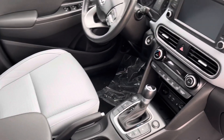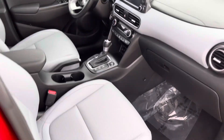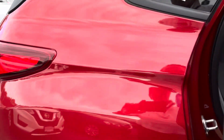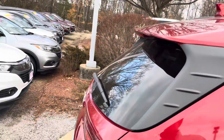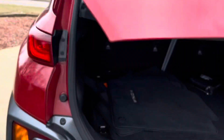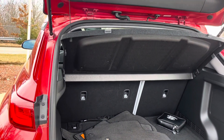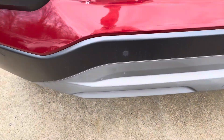Safety features include lane departure warning, forward collision warning, and braking assist. The leather back seat looks like it's never been used before. It has excellent gas saving and Honda Sensing for parking.